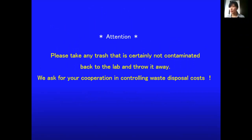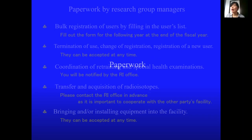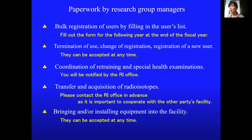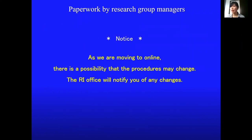Please take any trash that is certainly not contaminated back to the lab and throw it away. The procedures to be followed by research group managers are as follows: if you want to bring any equipment into the facility which needs space or special measures for the power supply, please contact the office in advance. These procedures might be changed gradually, and the office will notify you of any changes.